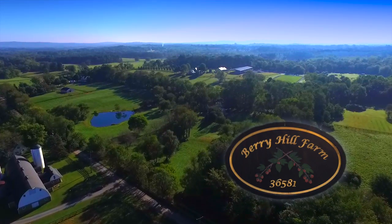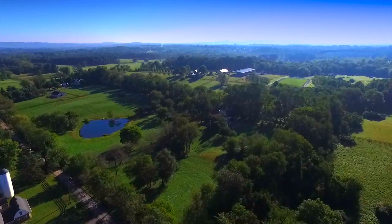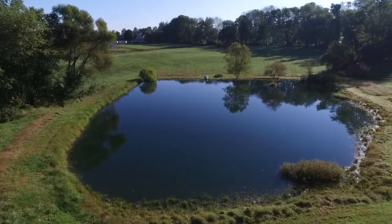Welcome to Berry Hill Farm in Middleburg, Virginia. Situated amidst professional equestrian properties on a quiet country road, this 10-acre farm features a scenic spring-fed pond.